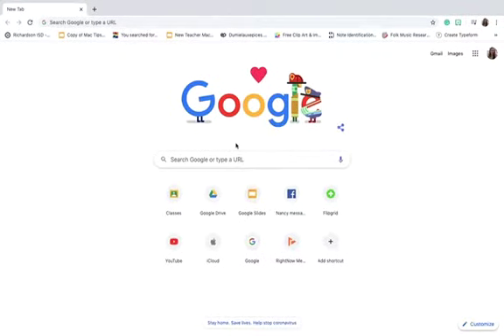Hello, Terrace Tigers! Today I'll be walking you through how to get to our Specials Hub website.